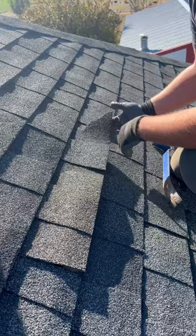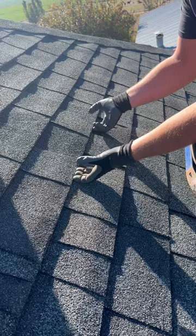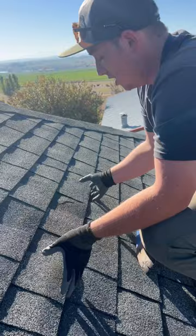They're extremely brittle and because of that we can't actually do a repair on this slope. We do need a full replacement because every shingle we lift up is just going to do the exact same thing. Thank you.